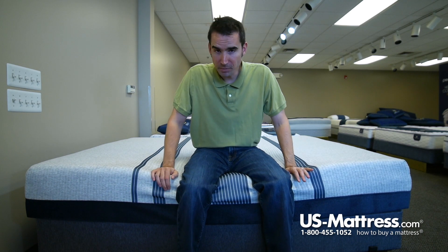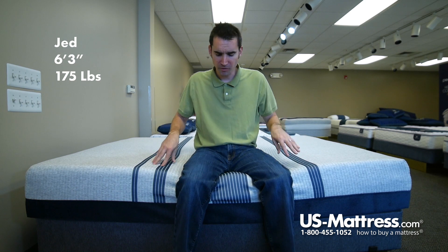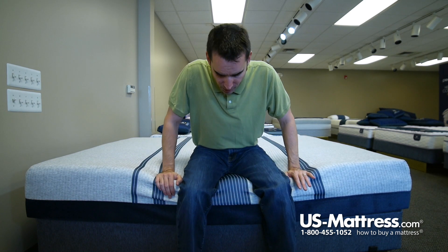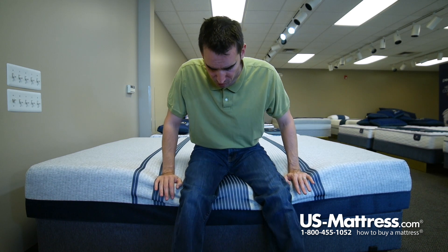This is the Serta iComfort Blue 300 Firm, one of their mid-range models. You're starting to get a higher amount of memory foam and a good solid edge support, which is present on all of them. Sitting on the side here, you can see that putting all of my weight on the edge support, it's bowing very little. This is going to result in very consistent comfort sleeping all the way to the edge.